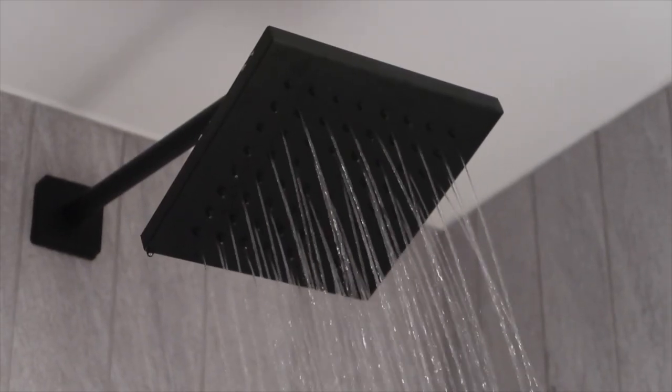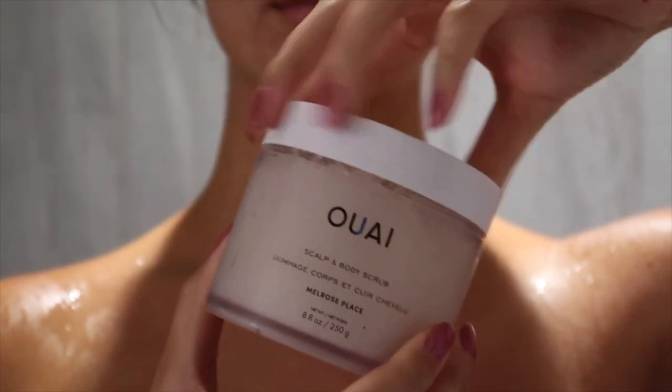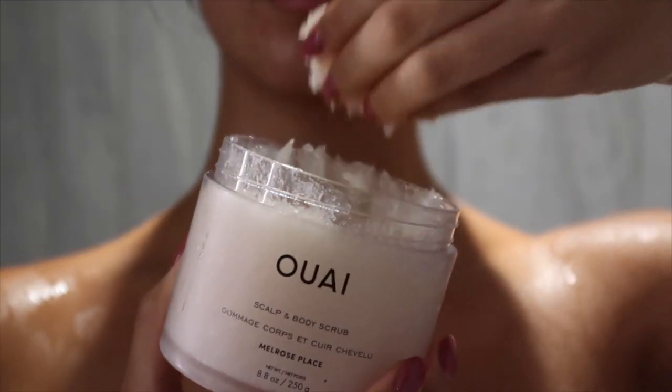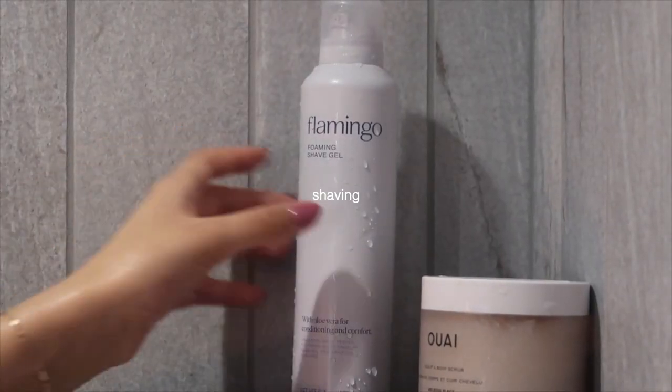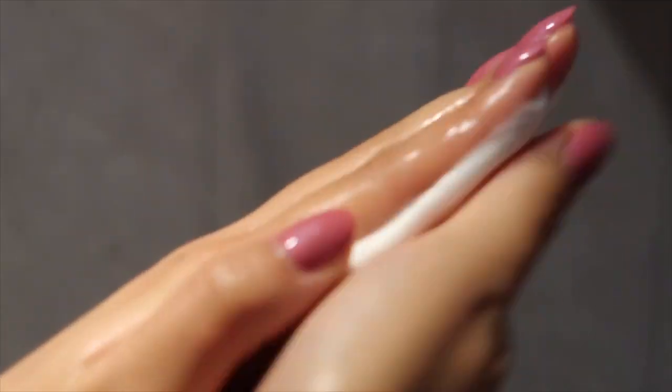Speaking of exfoliating, that is the first thing that I do once I'm in the shower. I love using the scrub from The Way — they're one of my favorite body and hair care brands. This is actually a scalp scrub as well, which I love.